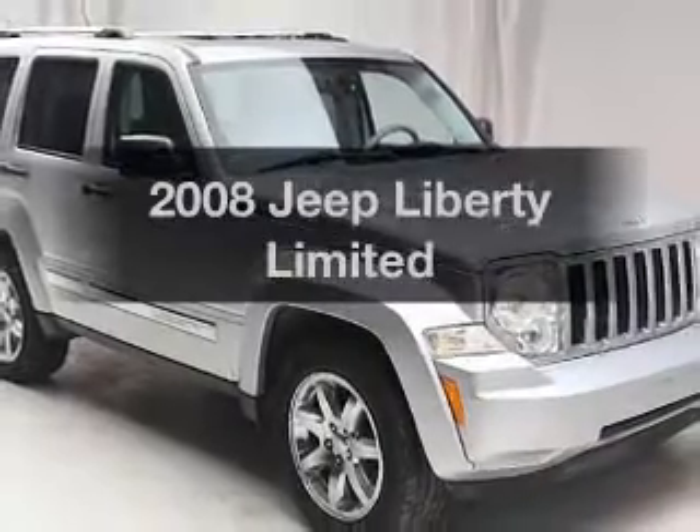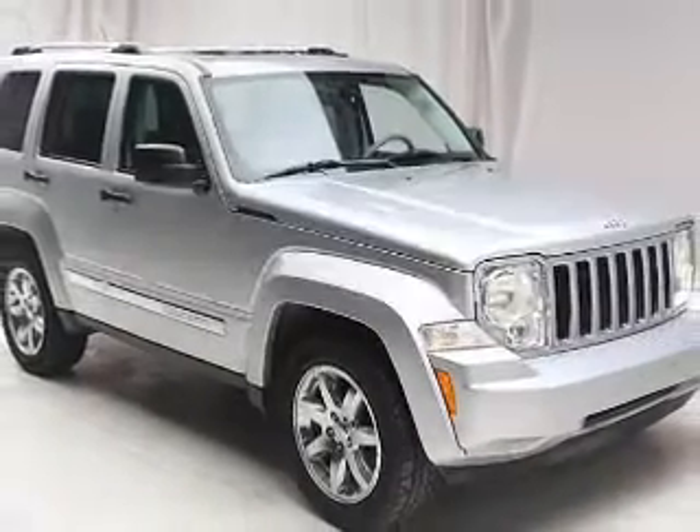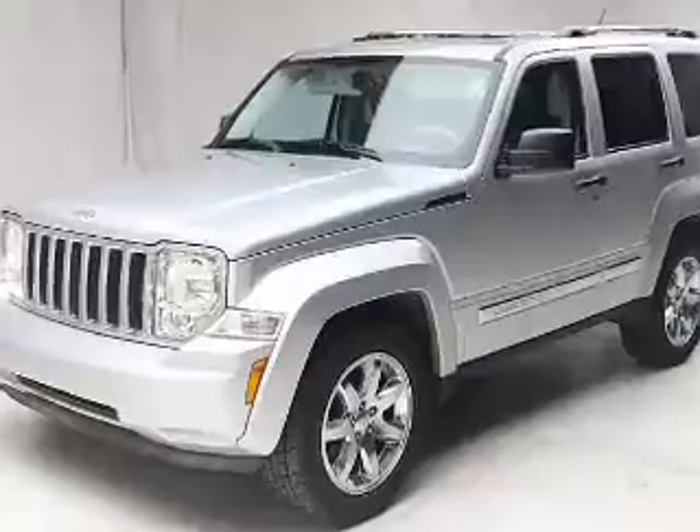Get noticed in this 2008 Jeep Liberty. Travel the roads in style and comfort in this great vehicle.